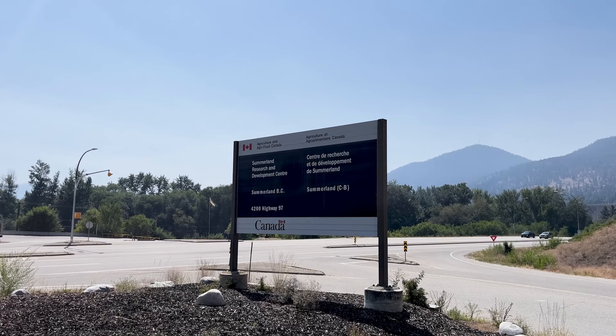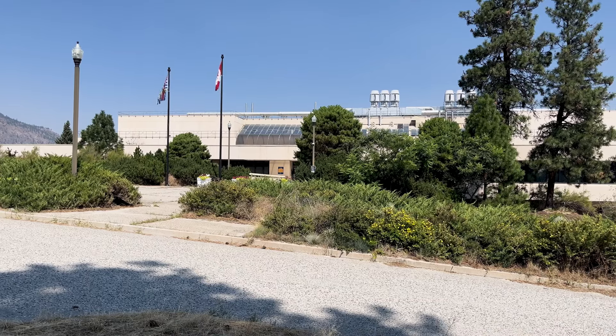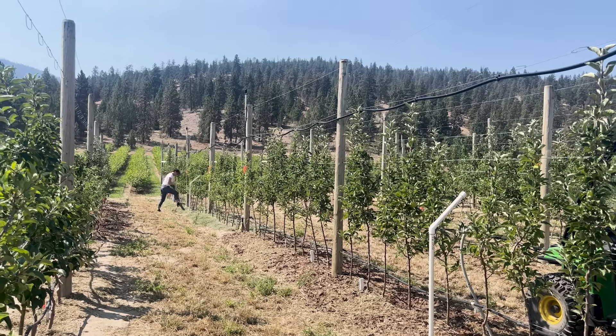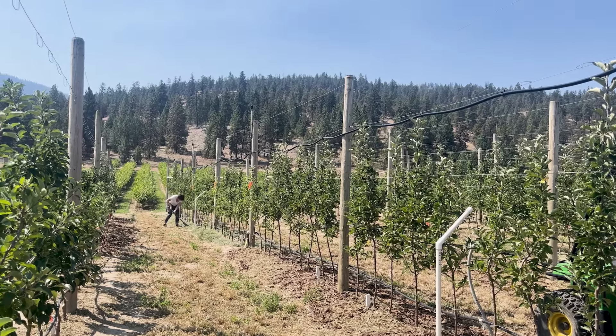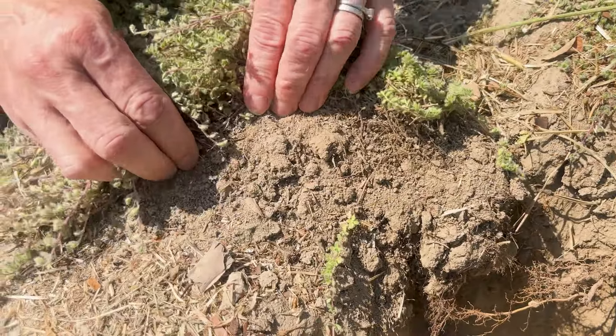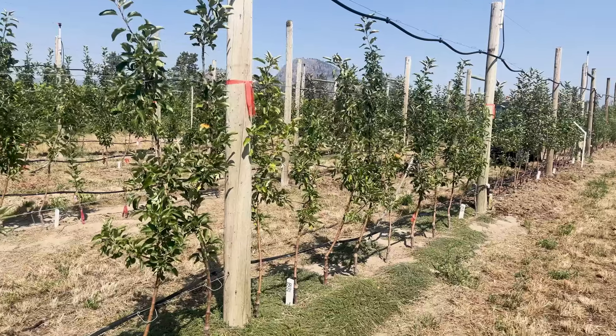At Agriculture and Agri-Food Canada's Summerland Research and Development Centre in Summerland, BC, Dr. Kirsten Hannam is exploring various soil cover management practices within tree fruit production. As part of the trial, she's experimenting with woolly thyme as a ground cover to support the goals of increasing soil organic carbon, water and nutrient retention, and possible carbon capture.